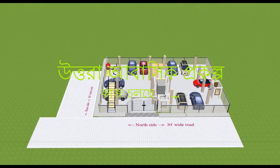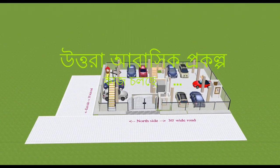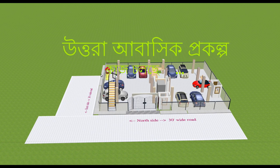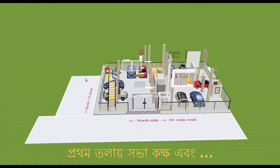This is the ground floor of the project, which has at least nine car parking spaces. The gate is on the north side but can also be made on the eastern side because it's a corner plot with roads on both the east and north sides.